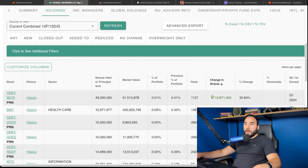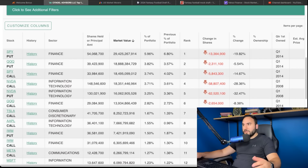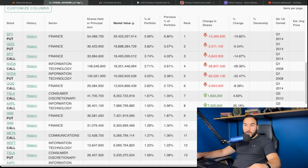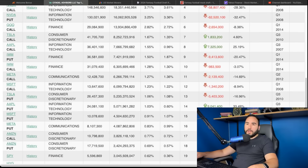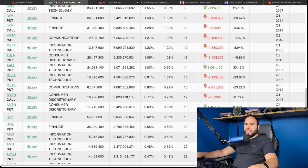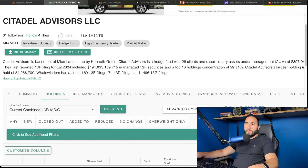Here are Citadel's top holdings filtered by market value. The top plays are puts on SPY and QQQ, then a call on SPY, a call on NVIDIA with a put on NVIDIA, a call on QQQ, a call on Tesla, and a call on Apple. So his top 20 plays right now are all options plays, plus some S&P 500 exposure — a lot of interesting stuff going on in Citadel's hedge fund.